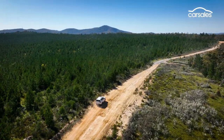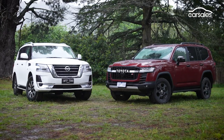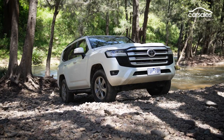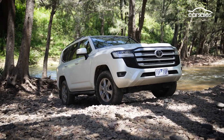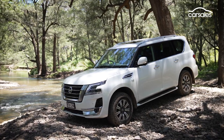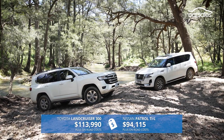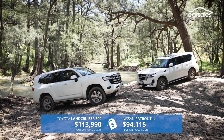It was a fairly decisive victory for the new Land Cruiser the last time we pitched it against the Patrol. This time, however, we're putting the VX Grade 300 Series against the TIL Y62 Patrol off-road. Just like before, there is a hefty price difference to the tune of nearly $20,000.